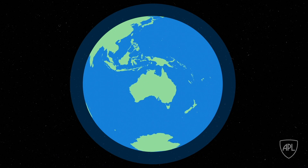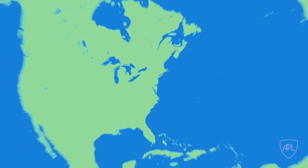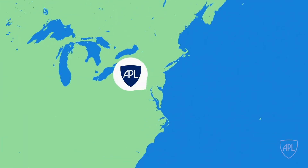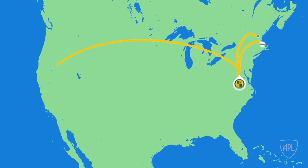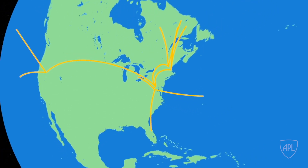From there, the data heads to the Mission Operations Center at the Johns Hopkins Applied Physics Laboratory in Maryland. Next, it's sent to the Science Operations Centers located across the country and then out to the science team members across the globe.